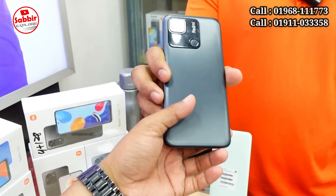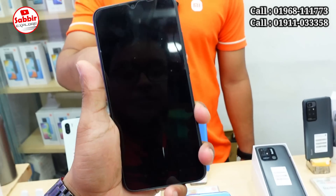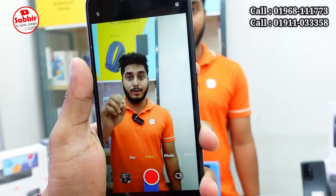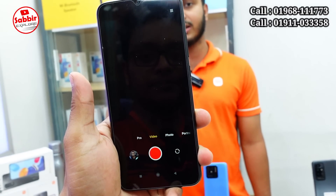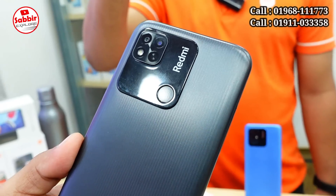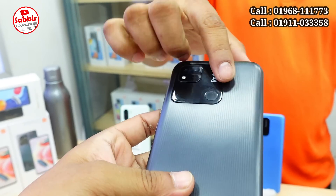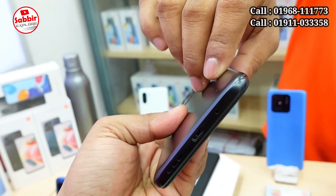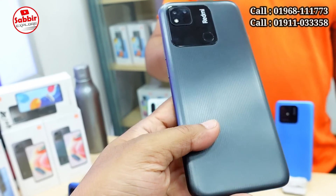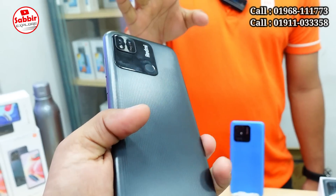This is the Redmi 10A. The price of this product is 10,690 BDT. This product's configuration includes a fingerprint sensor, face unlock, back-side and water-resistant build, 5000 mAh battery, dual camera with 13MP main camera — great configuration for an international brand.